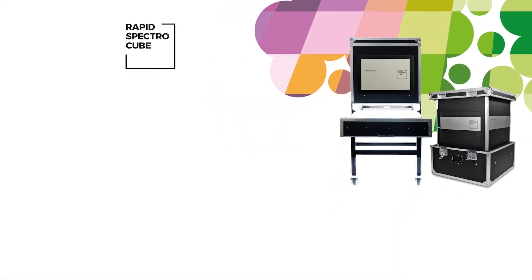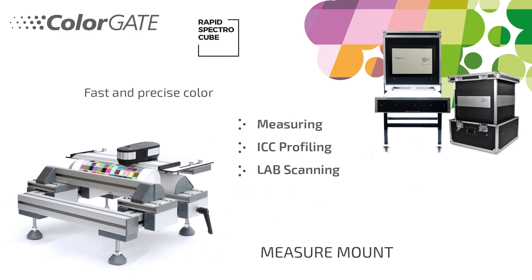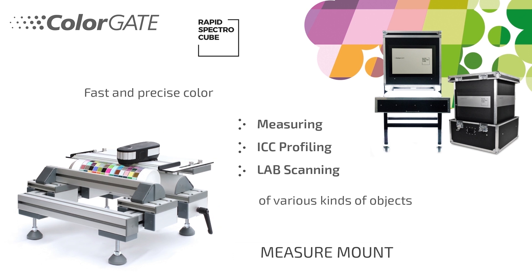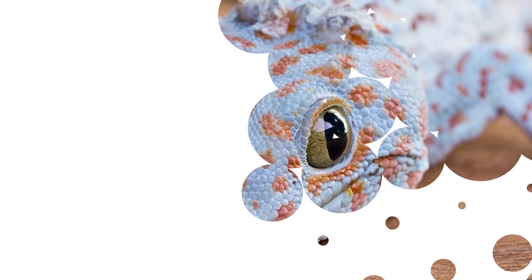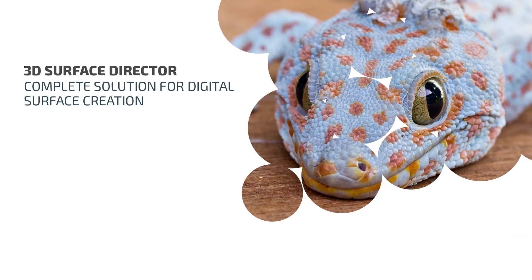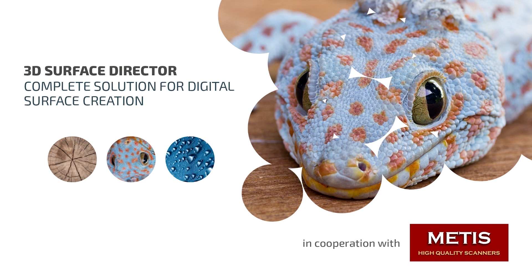The Rapid SpectroCube (RSC) measures and profiles even the smallest objects ultra-fast and precisely. The measure mount enables cylindrical shaped objects to be measured. And the complete solution 3D Surface Director drives a 3D scanner, with which an individual combination of surface structure, color and gloss properties can be created.